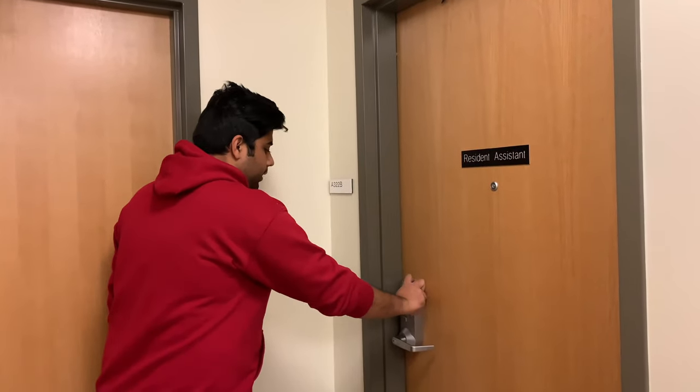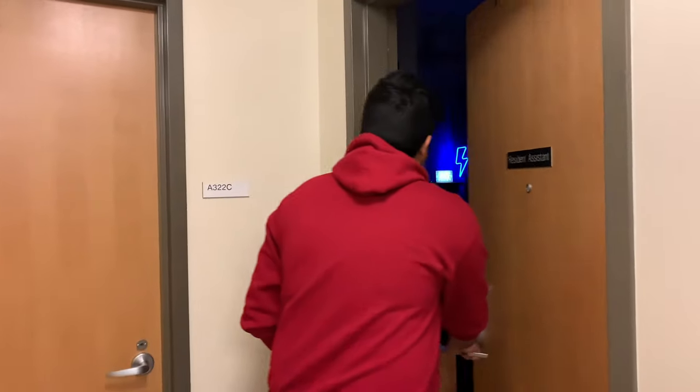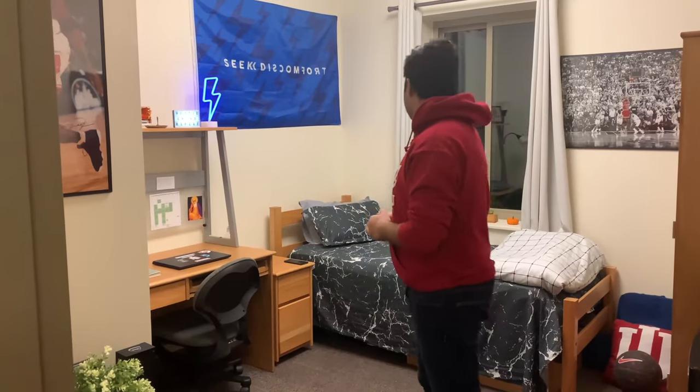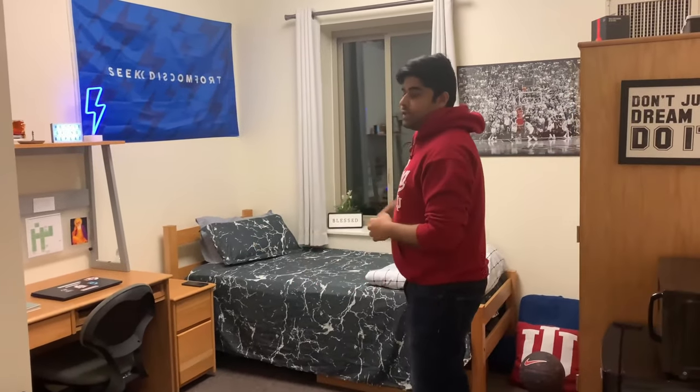Now let's finally check out my room. When you move in, you get a pin, you enter that and go in. Welcome to my room! Freshman year I didn't really decorate because I came all the way from India and was more worried about making sure I had everything for college. But now as a sophomore I spent some time decorating — I put up some posters and have some cool stuff in here.